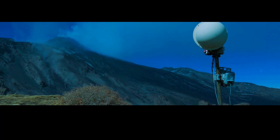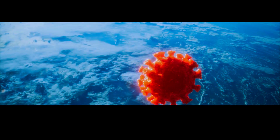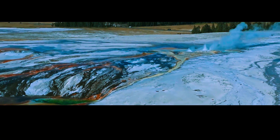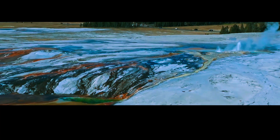Another technique scientists use is ground deformation monitoring. This involves using satellites and other instruments to measure any changes in the shape of the ground around Yellowstone. Even the smallest change could indicate that magma is rising or that the pressure in the magma chamber is changing.